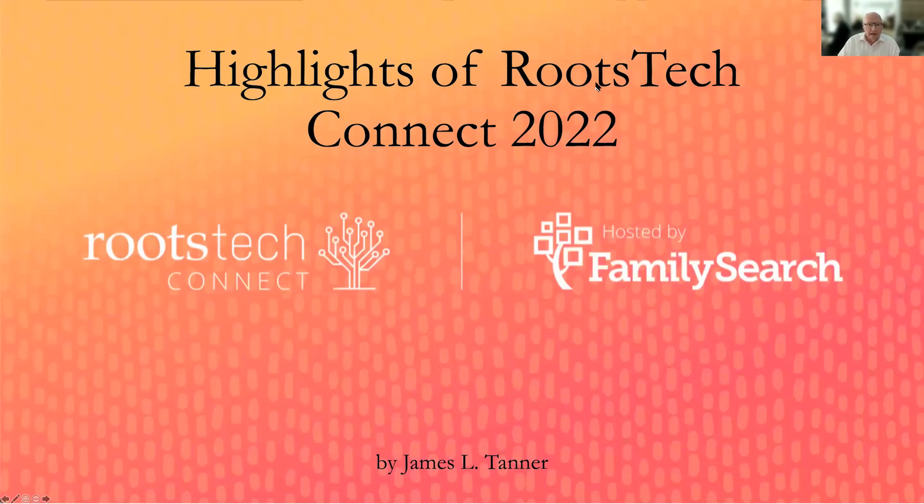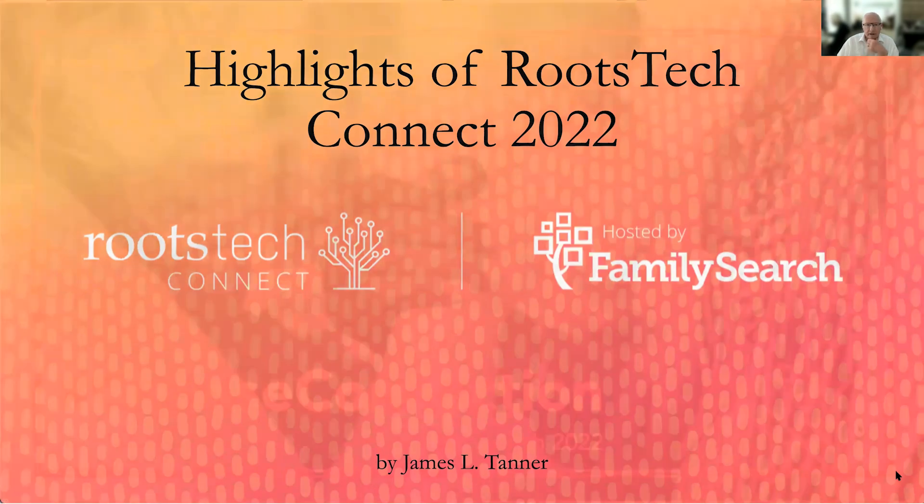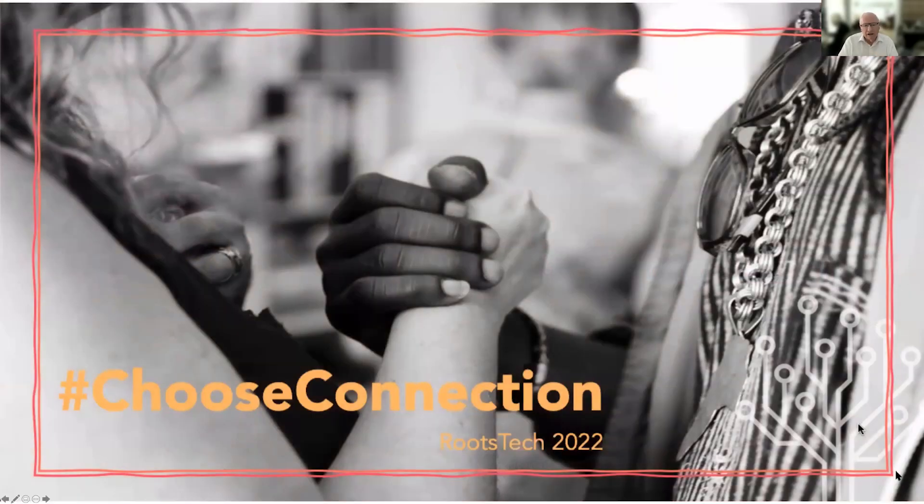This is James Tanner. We're at the BYU Family History Library, and we are going to talk about highlights of RootsTech. RootsTech is a vast conference that's been held for many, many years. This year's RootsTech was called Choose Connection as the theme.